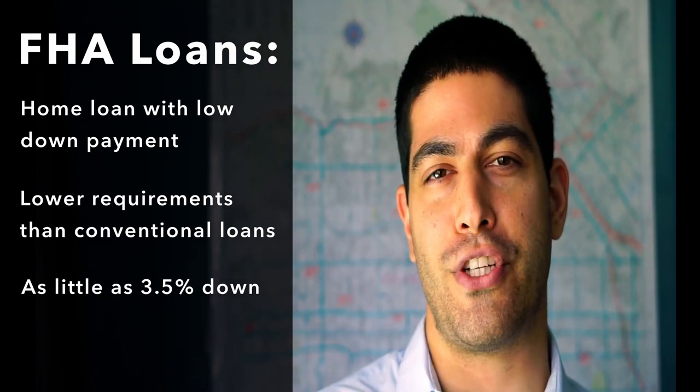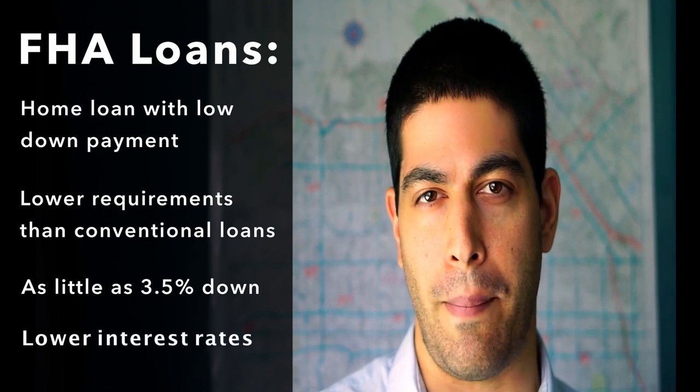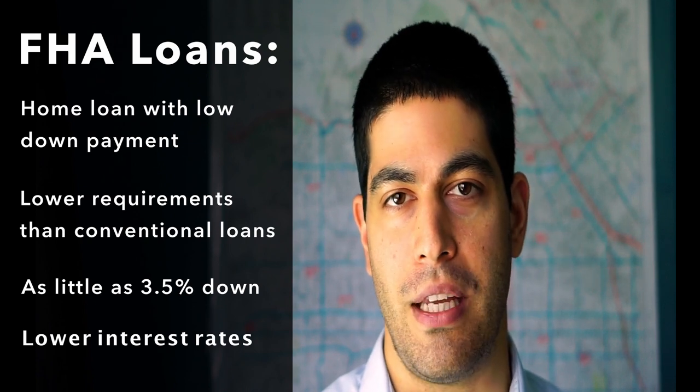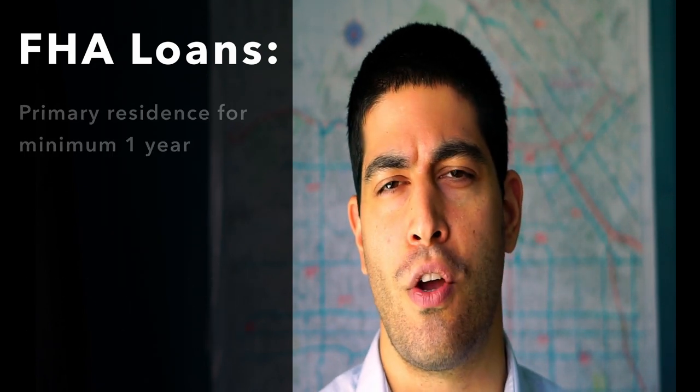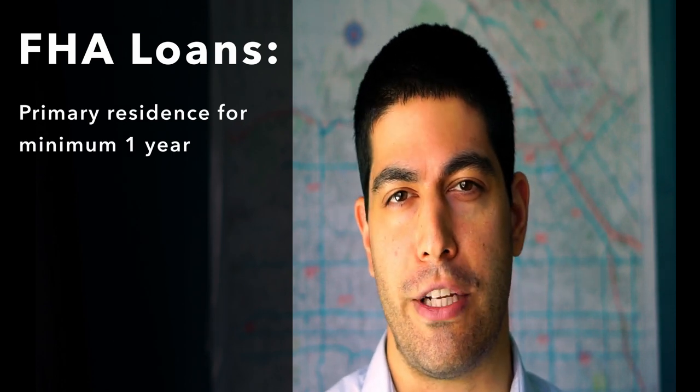The requirements to qualify for FHA loans are significantly lower, and the interest rates are usually lower as well. This is supposed to promote first-time home ownership, however it doesn't necessarily have to be for your first home. You do have to live in the home for at least one year — it needs to be your primary residence, and you can only have one FHA loan at a time.